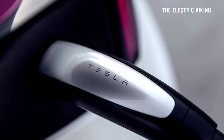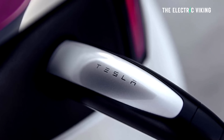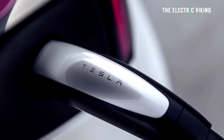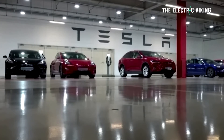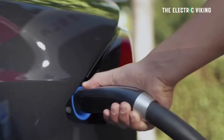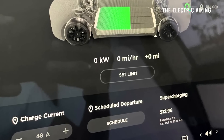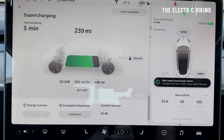Once you get to 50%, the charging rate of the Blade battery starts to slow down until around 85%, where the charging rates of the two batteries meet each other. Between 85% and 100%, both batteries charge at the same rate. But because the Blade battery charges quite a bit quicker between the 20% and 85% charge levels, the overall time to completely charge the battery will be considerably less.